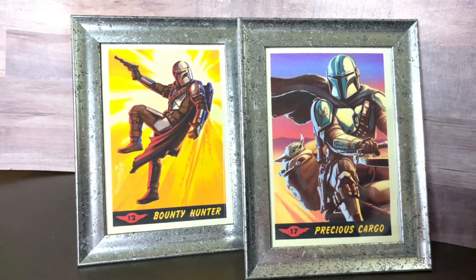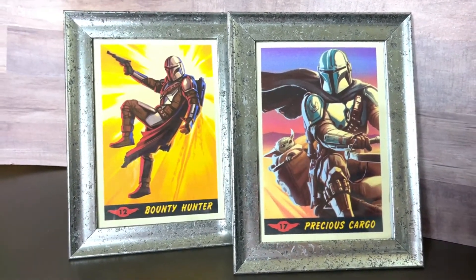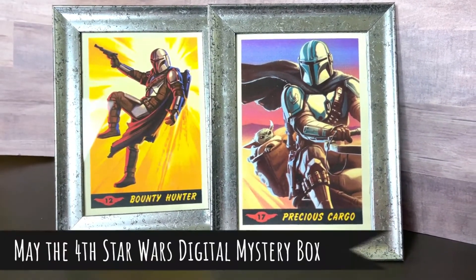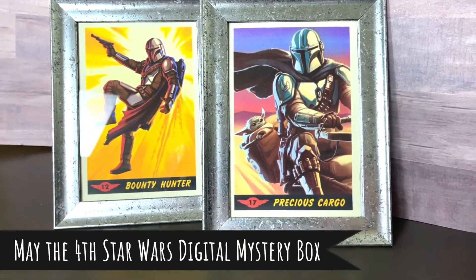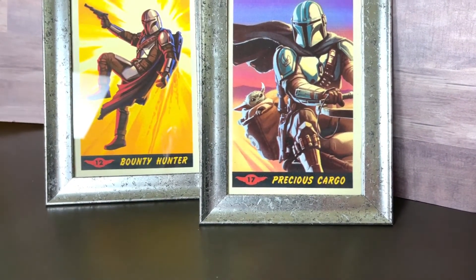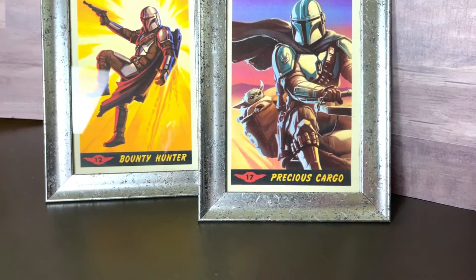Hi creative friends! Welcome to my channel. My name is Ashley the Thrifty Chica. Today we're going to be talking about a brand new mystery box — the May the 4th Star Wars Digital Mystery Box. I'm really excited about this. I'm a huge Star Wars fan and I know so many of you guys are too.